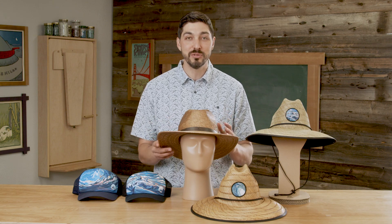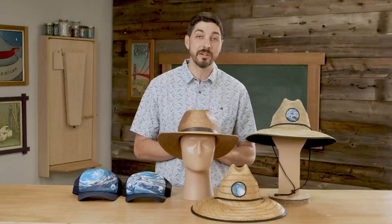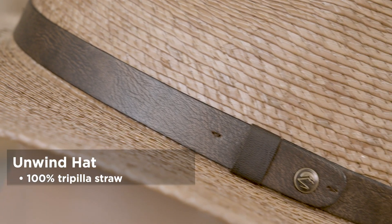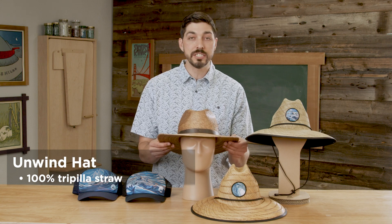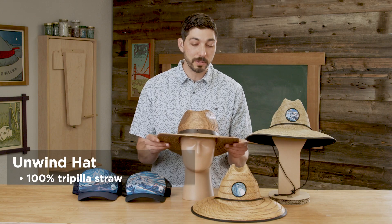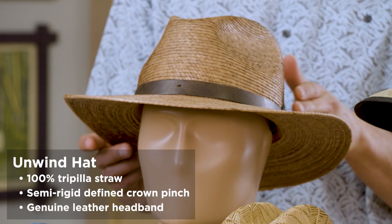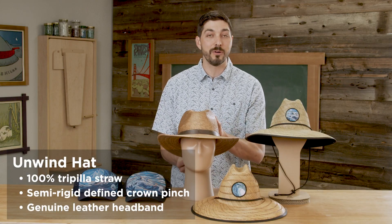Brand new for Spring-Summer 22, I'm really thrilled to introduce the Unwind hat. The Unwind hat pairs very nicely with our carryover Islander hat and Trade Winds hat because it's made of the same construction — a 100% trapea palm straw. This gives it a really rich, refined look with a tight palm straw weave. It's UPF 50+, has a defined pinch up top, and a genuine leather band — a beautiful unisex style that I think will have solid sales.